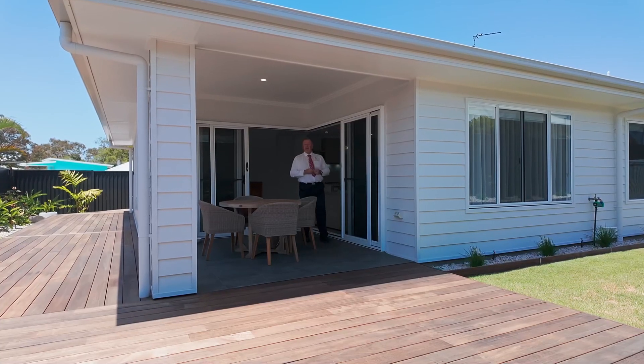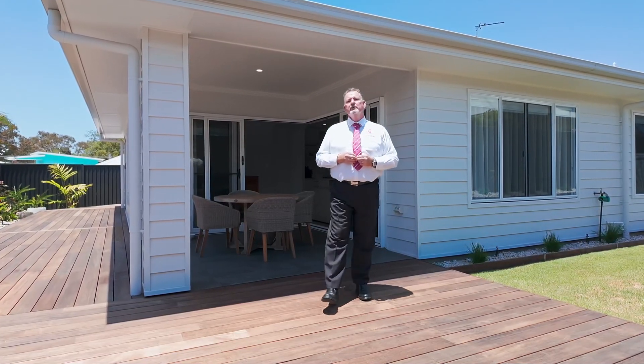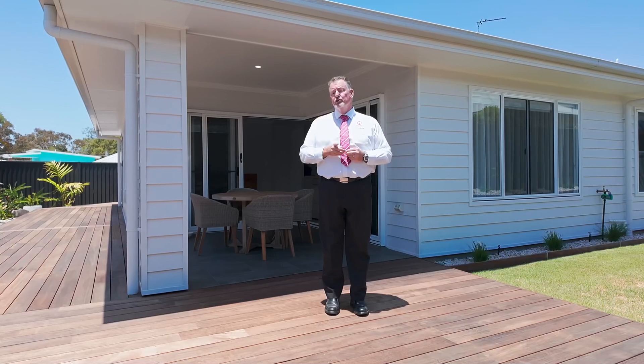Homes of this calibre in this location are rare and sure to be in high demand. So don't miss this opportunity — call me now. Scott Mitchell from Mitchell's Realty. You'll only be disappointed if you miss this one.